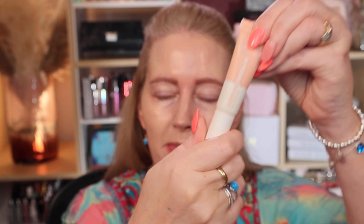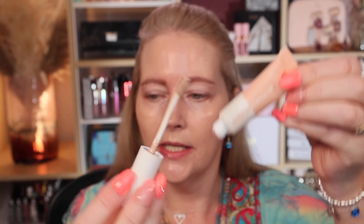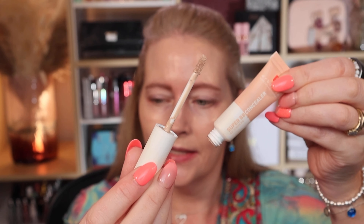For concealer I wanted to keep it simple — not two shades, just one that's really quick and easy to apply and hydrating. That is this one from Arborian, their Super BB Concealer. It just sits very nicely on the skin, never cakes up — it's just super reliable.